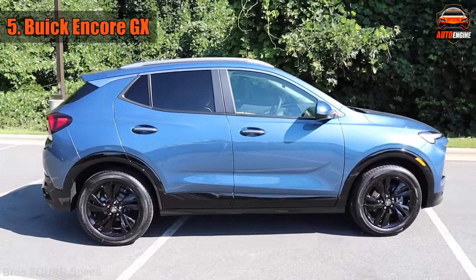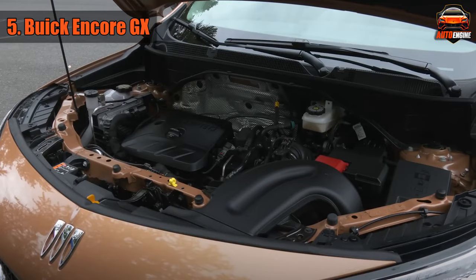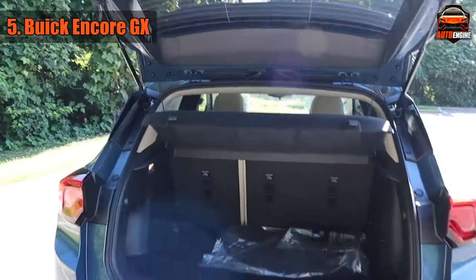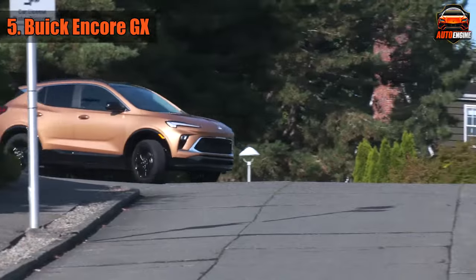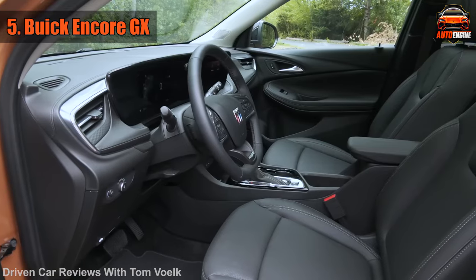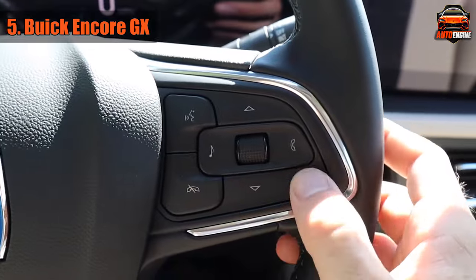Under that stylish hood, you've got choices: a punchy 1.2-liter turbo engine — like your morning espresso shot — or a more robust 1.3-liter turbo if you're feeling extra peppy. Both engines are like your personal cheerleaders, always ready to get you going. And the cargo space? It's got loads of it, whether you're hauling groceries or gear for a weekend getaway. Fuel efficiency comes in at an estimated 30 miles per gallon in the city and 31 on the highway.